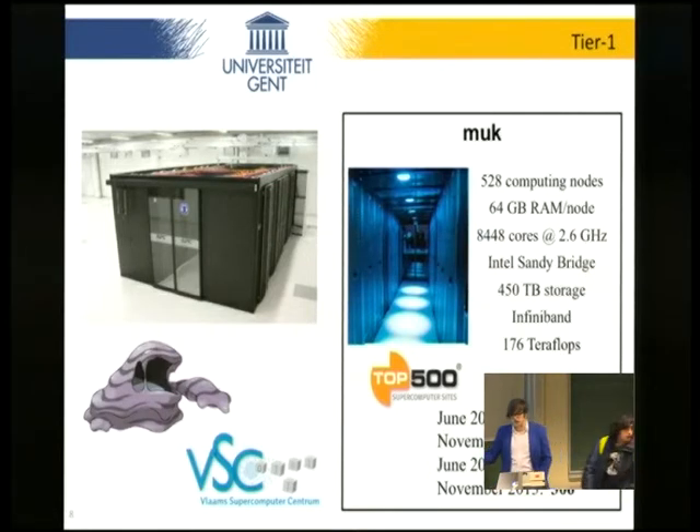Compute time is available on the supercomputer, but you have to make an application. All information is available on the website of the Flemish Supercomputer Center or on our website, and you're free to ask questions. We're only eight people at Ghent University, taking care of tier two systems and tier one through collective exploitation, so we're always interested in interesting profiles. If you're interested in a job, send us your CV and we'll definitely take it into account. Thanks for your attention.